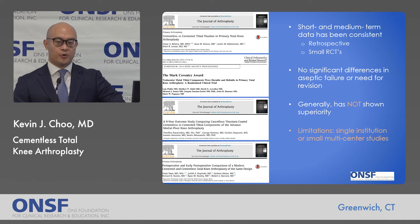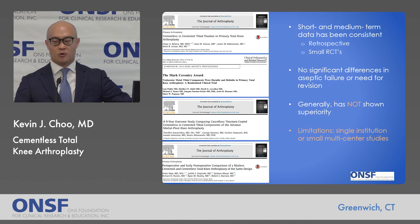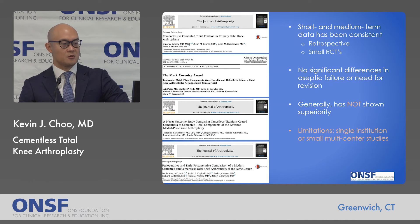This data has been borne out in the broader literature in short- and medium-term studies, looking at both retrospective studies and a few small randomized controlled trials. In general, there are no significant differences in aseptic failure or need for revision for either group, with superiority usually not demonstrated. The main limitation remains that these are smaller studies, either single institution or small multicenter.